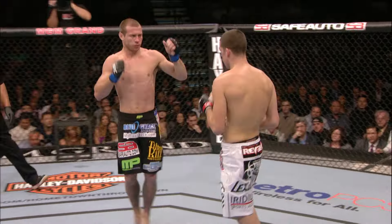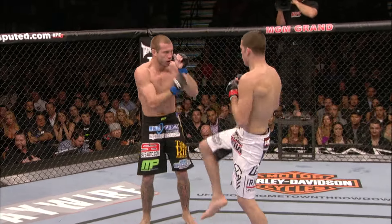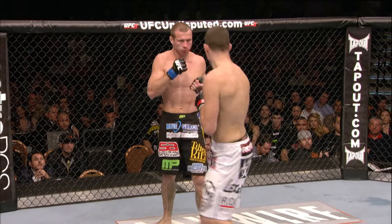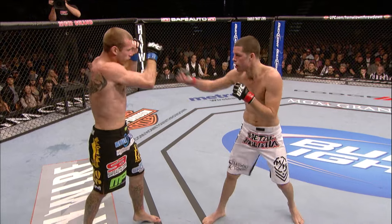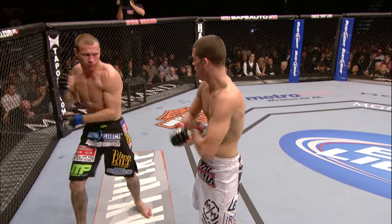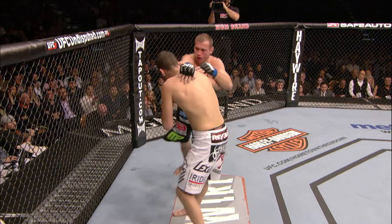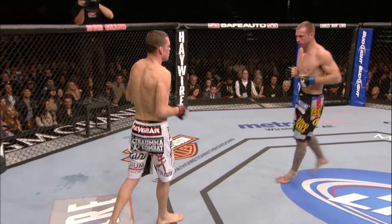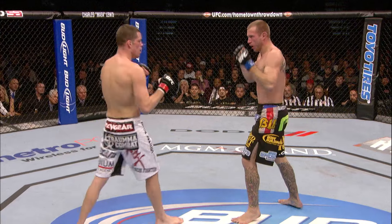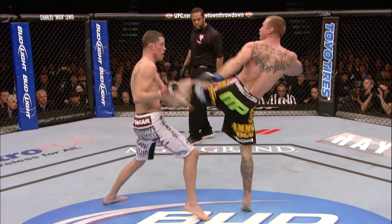There comes a certain point where you finally break to that next level, and oftentimes you stay at that next level. That's what we're seeing from Nate Diaz here now. Nate Diaz is picking Cowboy apart with the boxing. Again, with multiple strikes that land. And Cowboy's trying with kicks and knees, but when it comes to a straight boxing contest, he's getting owned.